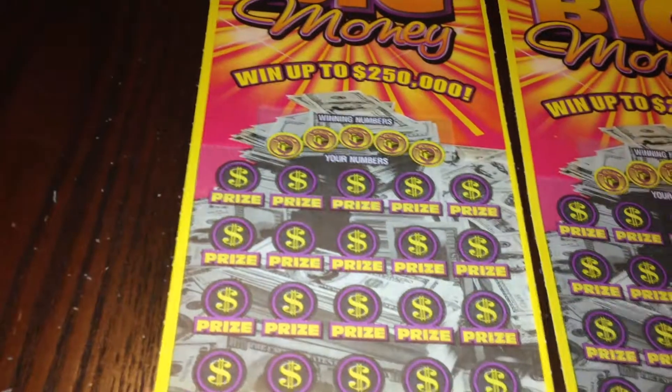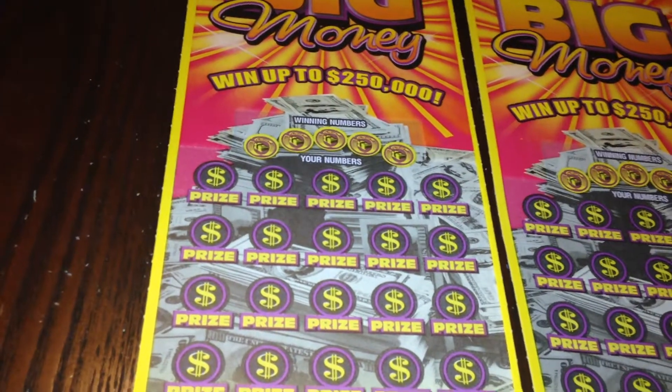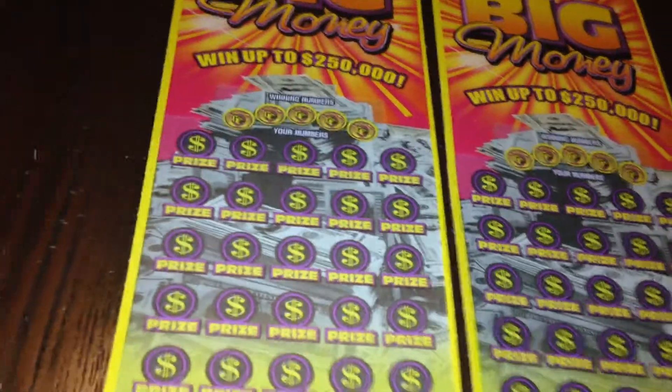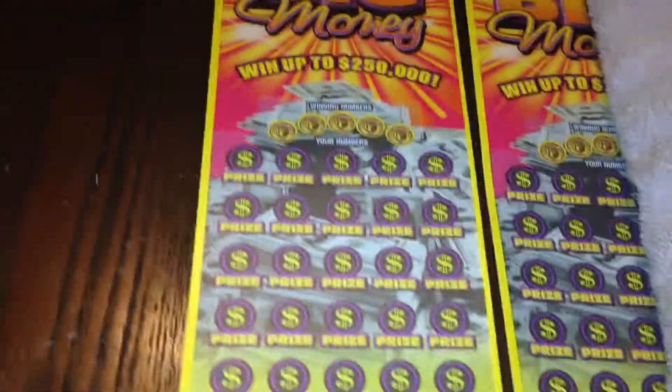I have ticket numbers 14 and 15 today. On this game you have five winning numbers — if any of your numbers match any of those numbers then you win the prize. If you find the stack of money symbol it doubles the prize, and if you reveal a big symbol you win all 25 prizes instantly.